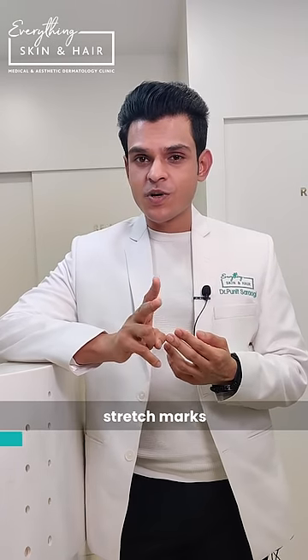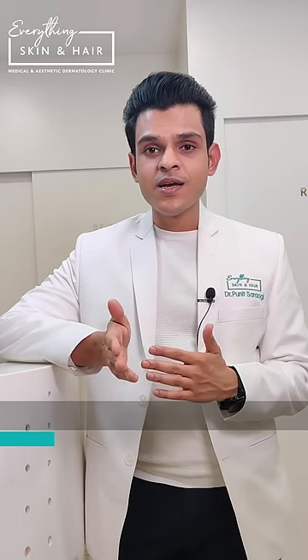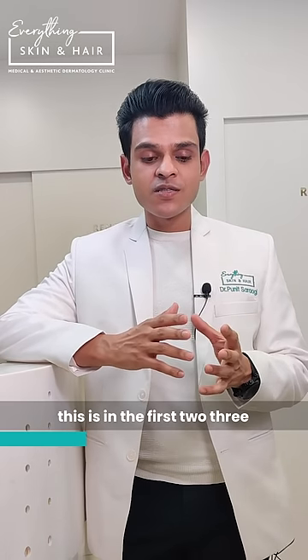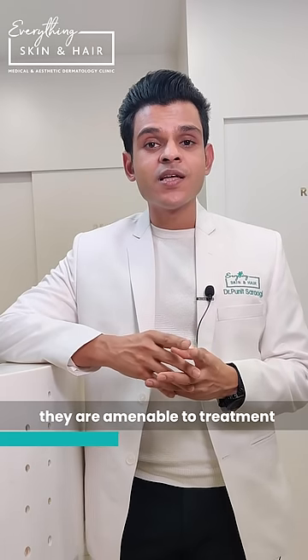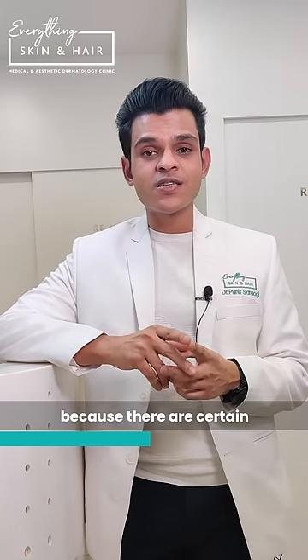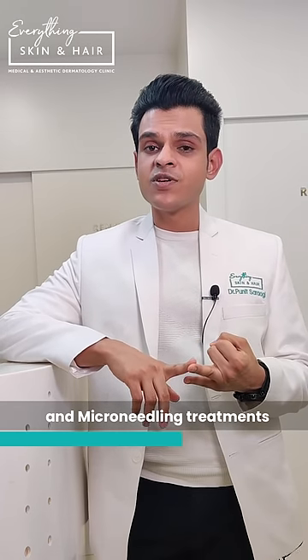Do you know there are two types of stretch marks — red and white — called stria rubra and stria albae? When you have red stretch marks, which appear in the first two to six months, they are amenable to treatment. That's the time to contact a dermatologist, because there are ointments available containing tretinoin, and microneedling treatments which can actually help reverse them to a large extent.